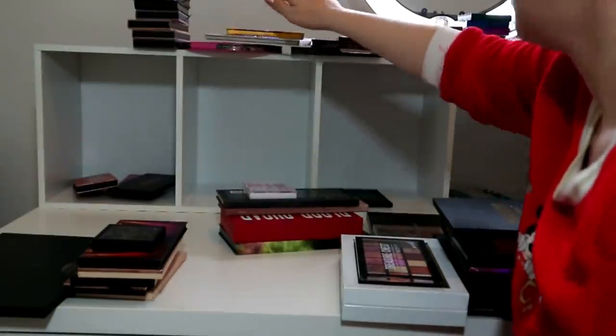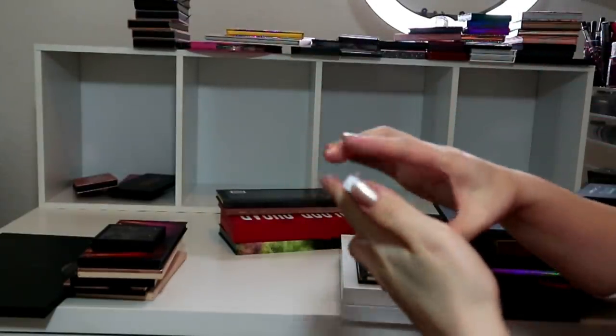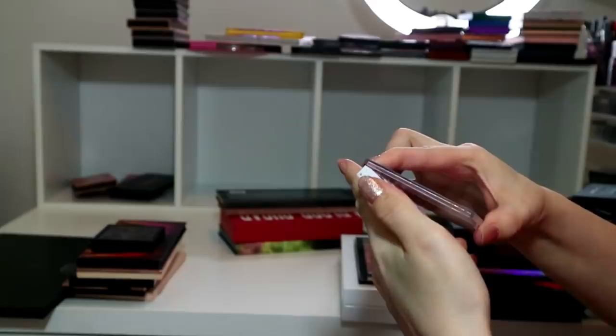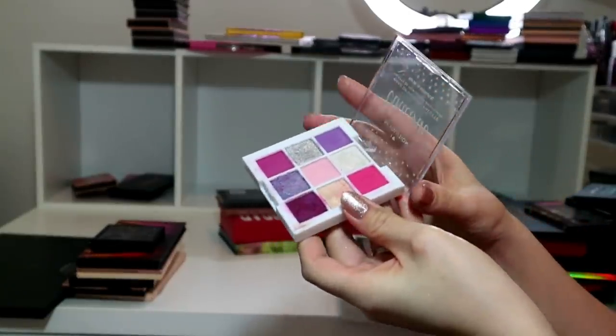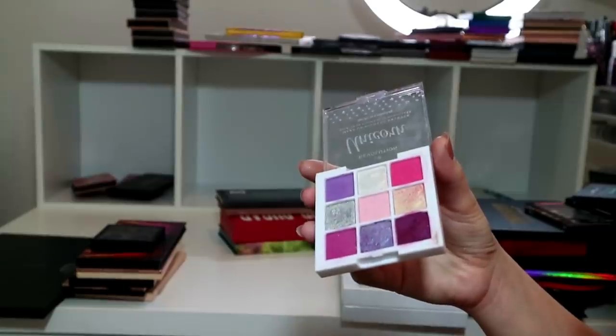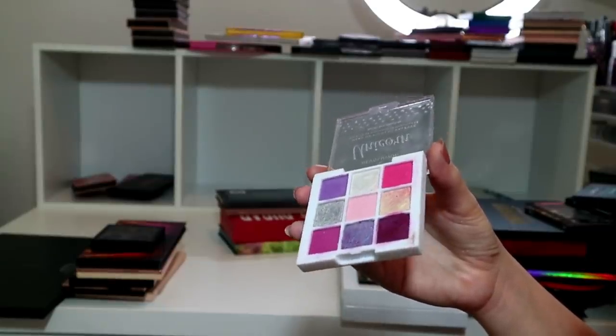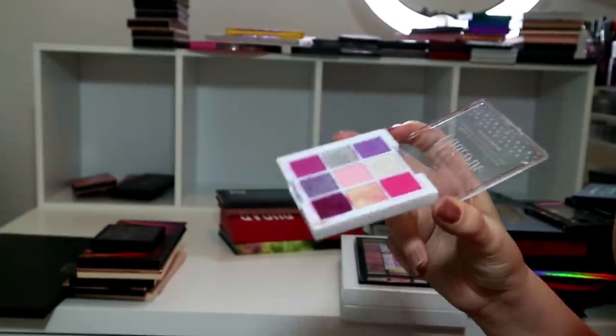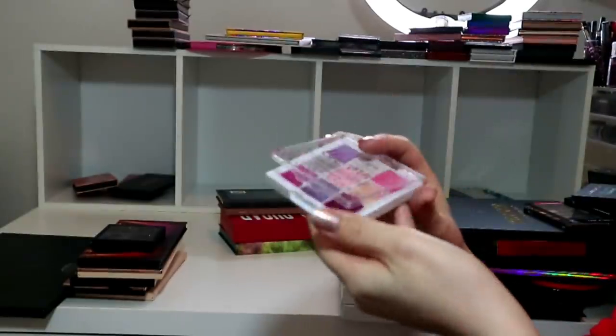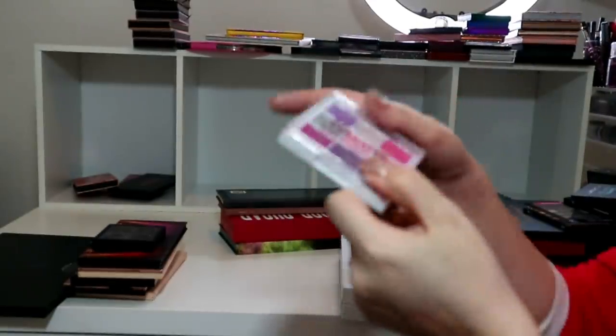Coloured Raine Vivid Pigments - keeping without a shadow of a doubt. These are incredible, so pigmented. And the Makeup Revolution Unicorn Makeup Pigment palette - I'm going to declutter this. I used it in my Coachella video, but I won't reach for it again, I just know I won't, and I have plenty of Makeup Revolution palettes, so she's gonna go.